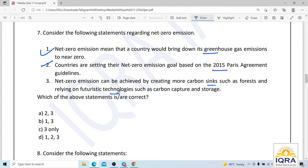The first statement is wrong — net zero does not mean bringing greenhouse gas emissions to near zero. Rather, it is a state in which a country's emissions are compensated by the removal of greenhouse gases, so that net emissions become zero. Greenhouse gas emissions don't become zero; the compensation through carbon sinks brings the net to zero. The second statement is also incorrect — net zero goals are not based on 2015 Paris Agreement guidelines. Only the third statement is correct.